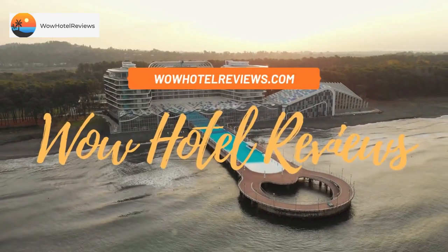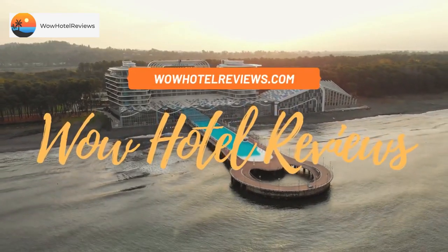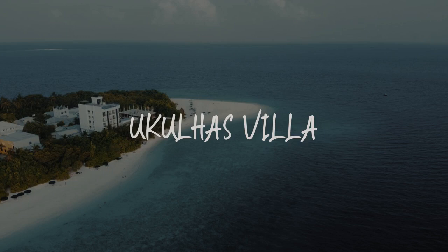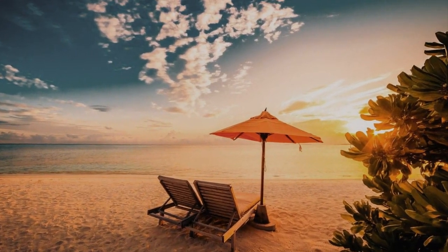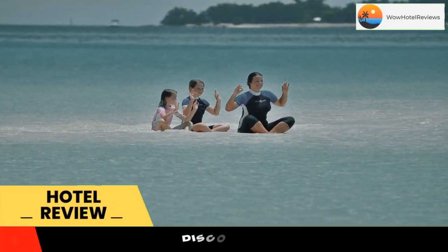Hello guys, welcome to Wow Hotel Reviews. Today I am reviewing Ukulahas Villa. Please use our booking.com link in the description to book the hotel and get special pricing.